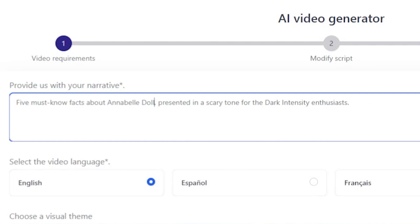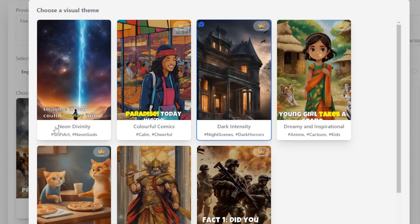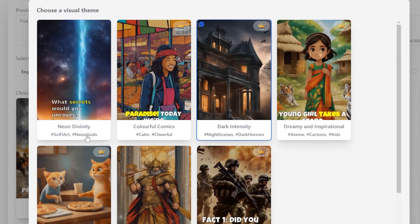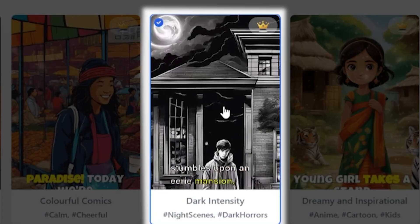Next, you select the video language. I'm going to choose English, but there are many other languages available, including French, Spanish, and German. Now it's time to choose a visual theme that matches the mood of your video. After clicking on '7 plus more,' I found the perfect theme for my horror video: Dark Intensity.